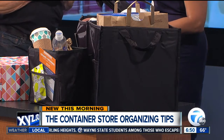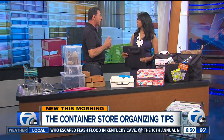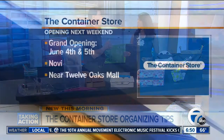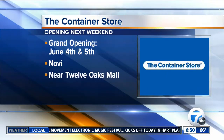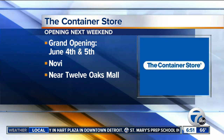Tell us about the grand opening and what's special about it. You're partnering with Forgotten Harvest too. When we open a store, 10% of our grand opening weekend proceeds — Saturday and Sunday, the 4th and the 5th — will go to Forgotten Harvest. It's our way to say thank you and welcome to the community, and we get to give back when you shop at the store.